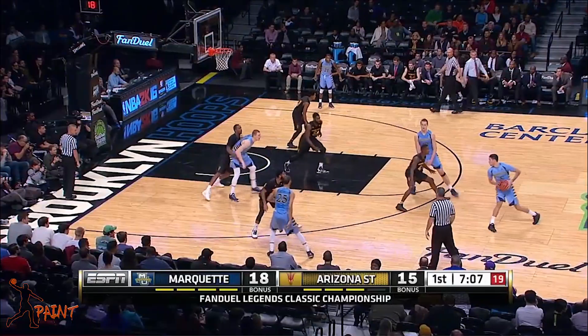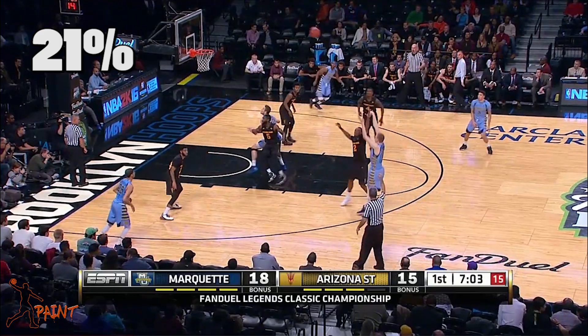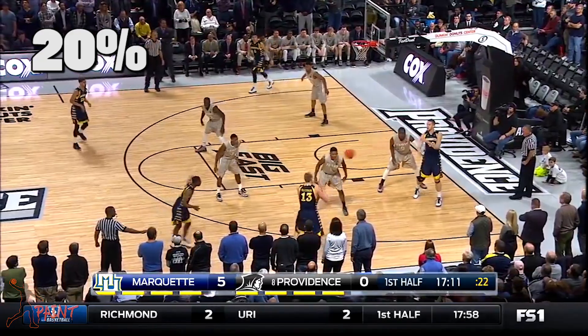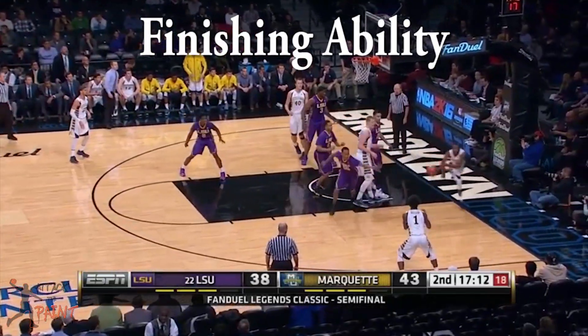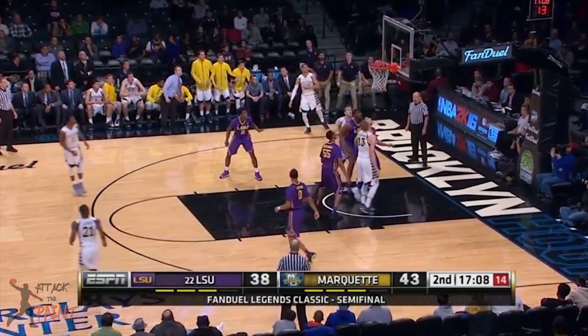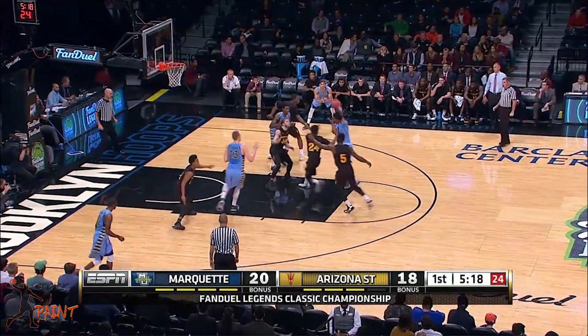Henry can also be used in the pick and pop, but he struggles on some spots on the court, especially the middle three where he's shooting 26%. Overall, he's only shooting about 29% from three, so there's still plenty of room for improvement. He's also struggling from the left and right middle three, where he's shooting 21% and 20% respectively.